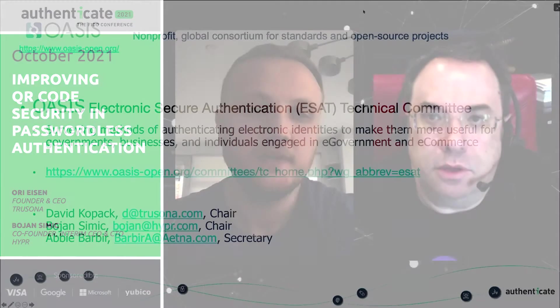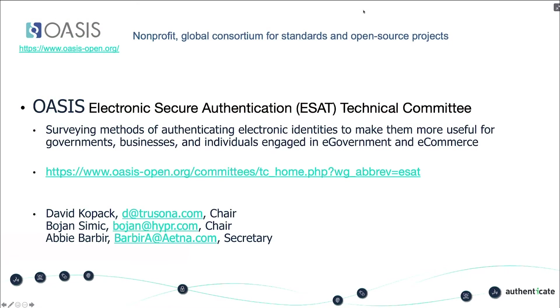For those of you who are not familiar with OASIS, it is a standards body that's been around for a very long time. If you're familiar with SAML, they were a big part of that. There is a technical committee there focused on secure electronic authentication. We decided to join this effort to provide a safe way for people to use QR codes.